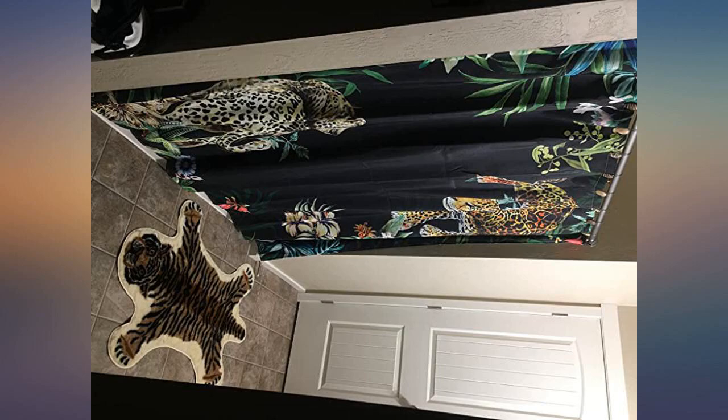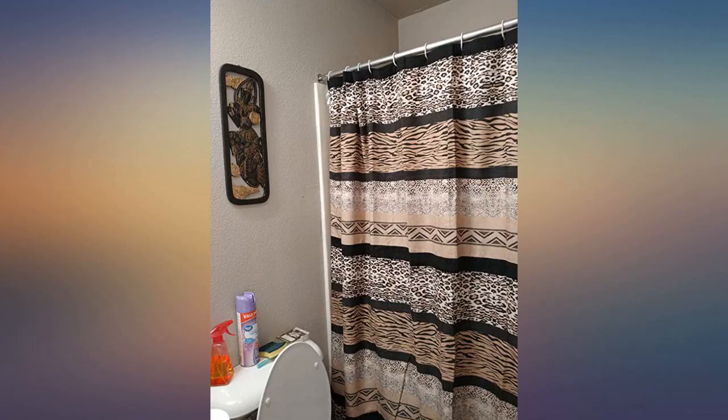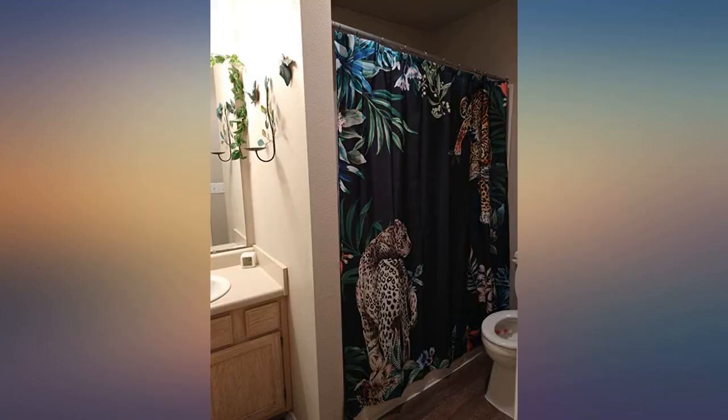The package was heavier than I expected. The material is thicker than the ones I would usually get from Walmart — pretty high quality stuff. And the pattern looks exactly like the design shown in the picture. I would recommend it to anyone who needs a curtain.